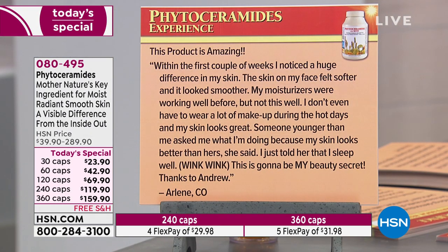This product is amazing. Within the first couple of weeks, I noticed a huge difference in my skin. My face felt softer and looked smoother. My moisturizers were working well before, but not this well. I don't even have to wear a lot of makeup during hot days and my skin looks great. Someone younger than me asked what I was doing because my skin looks better than hers. I just told her I sleep well — wink wink. This is going to be my beauty secret.